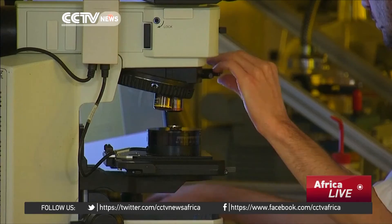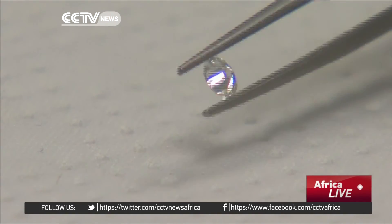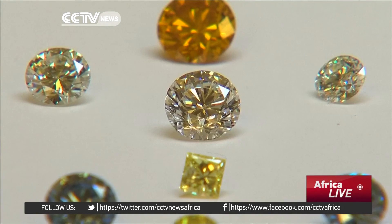De Beers itself has a unit that makes synthetic diamonds, but only for industrial usage such as drilling and cutting. All the rough diamonds De Beers sells for jewellery are real. Lesley Marungu, CCTV.